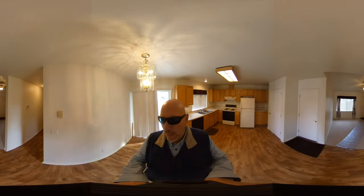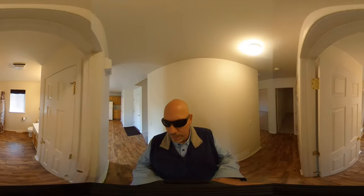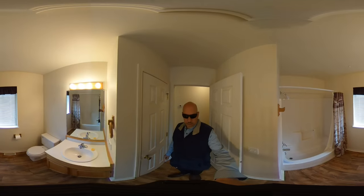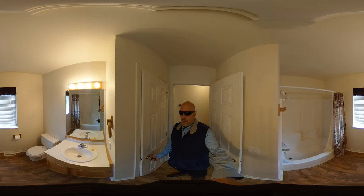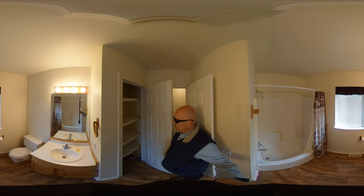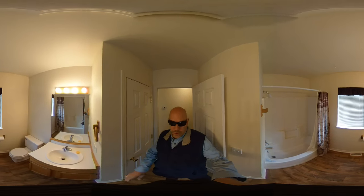Down the hallway we have the full bath. Over here we have a linen closet with pretty good storage — four shelves and floor space — as well as storage under the sink.